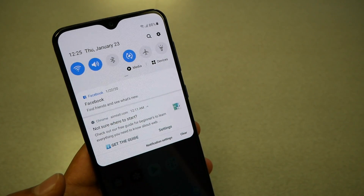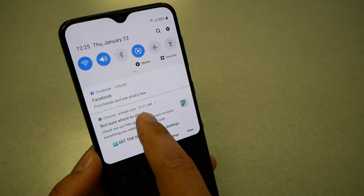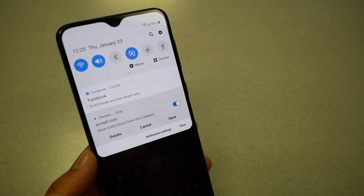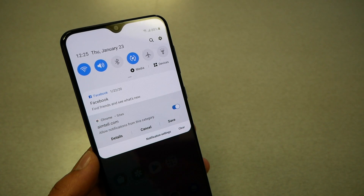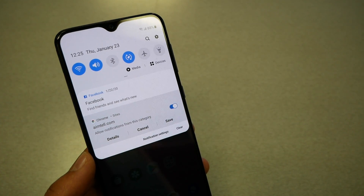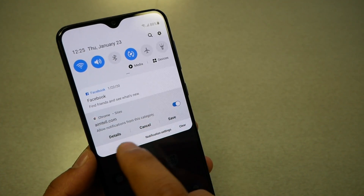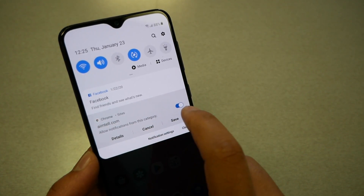In my opinion there are two different methods to block it. The first one — if you try to move the notification right or left you're going to dismiss it, but later on the website will send you another one. So what you need to do is block it completely off your device. You do that by holding on the notification — as you guys can see, you'll get a tab that shows either you allow or you keep.